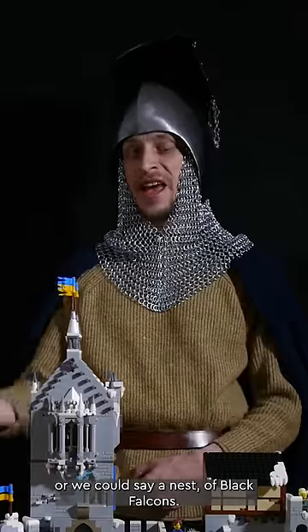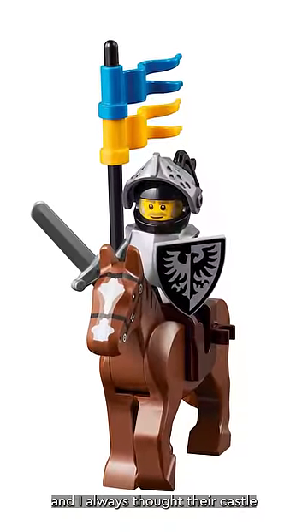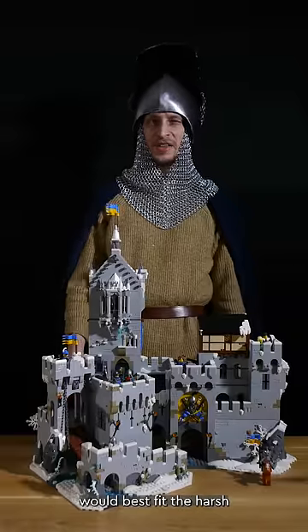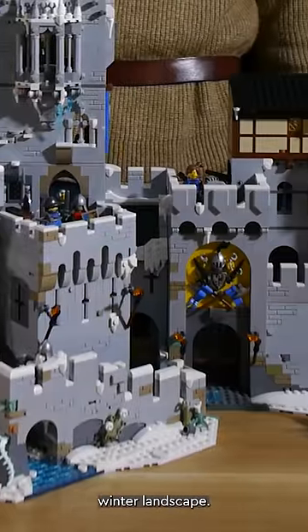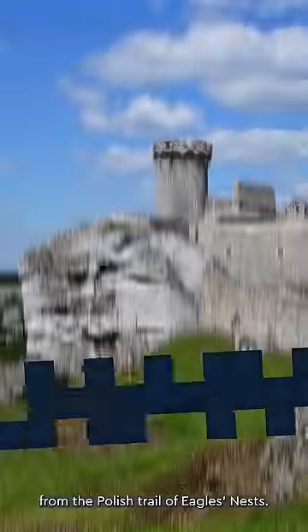It is a seat — or we could say a nest — of Black Falcons. I always admired Black Falcons and I always thought their castle would best fit in a harsh winter landscape. I drew inspiration from the Polish Trail of Eagles' Nests.